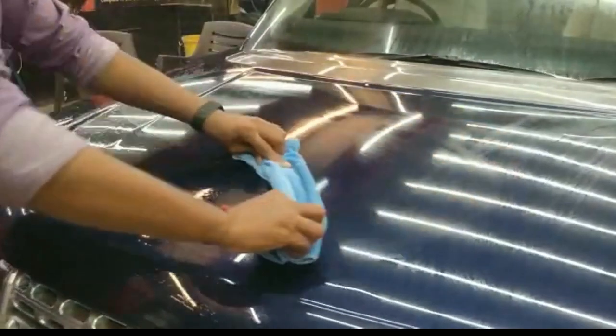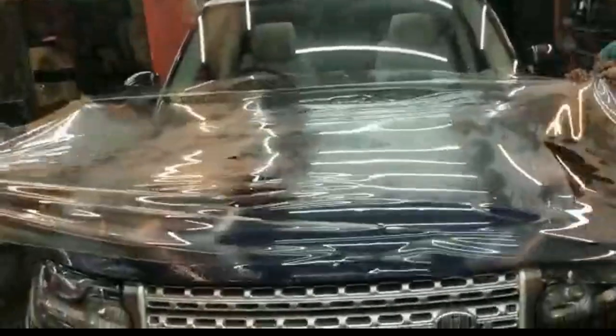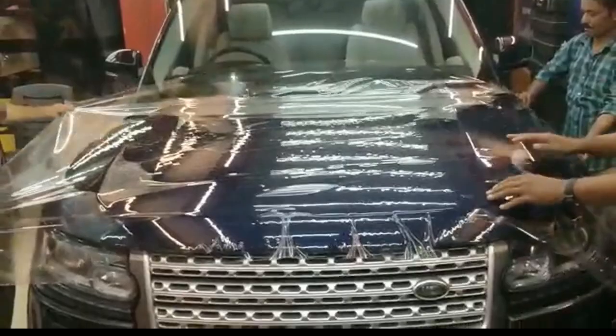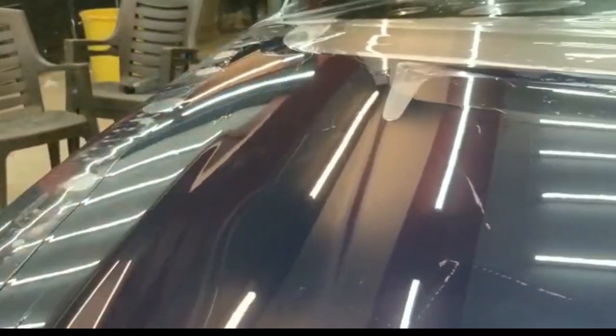The bonnet is the most difficult part to apply during the PPF process. One mistake and the whole film gets ruined. This is how the bonnet is applied.